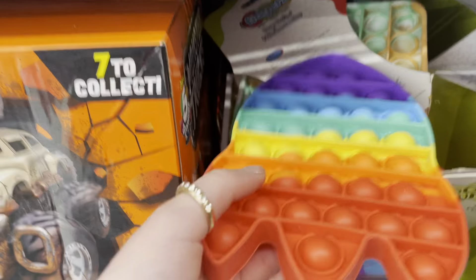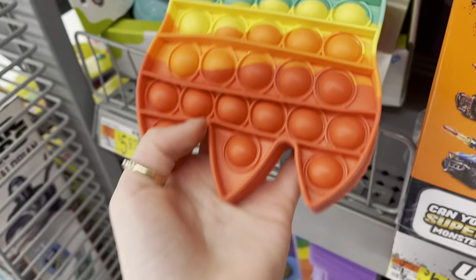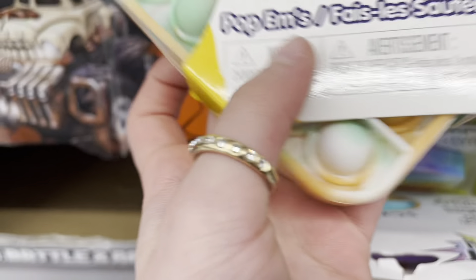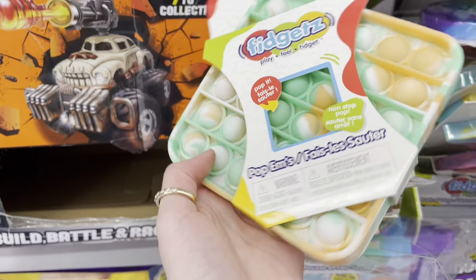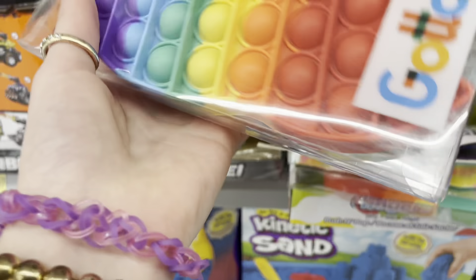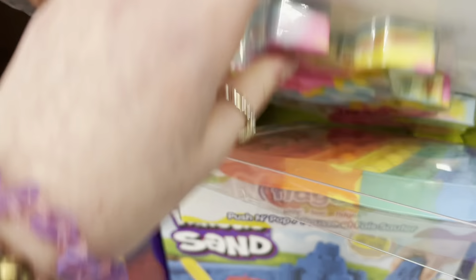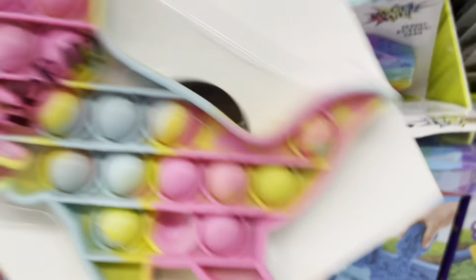Oh my god, someone opened this rocket pop-it — it is very good quality but it doesn't have a package, that's so sad. What are these unique colors? Orange and green — this is like the rarest, I've never seen these colors on a pop-it before, which means we're getting it. And wait — the rocket pop-it — I don't have a single rocket pop-it, that is very crazy.